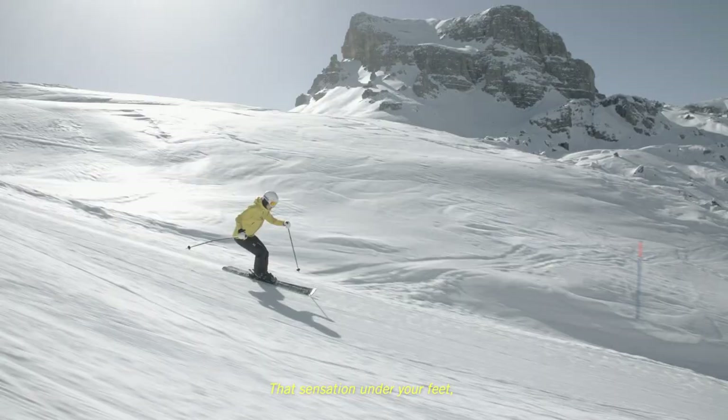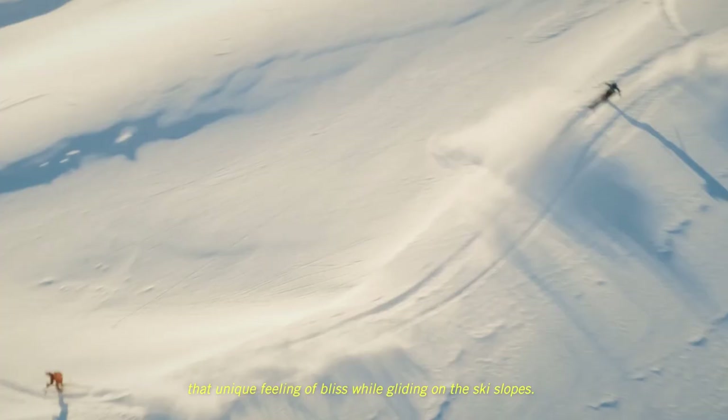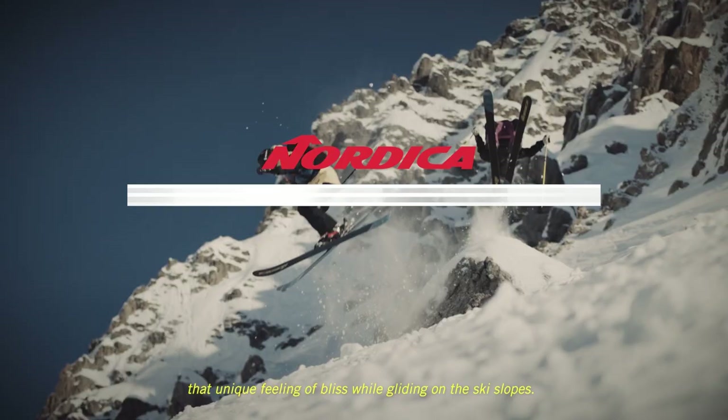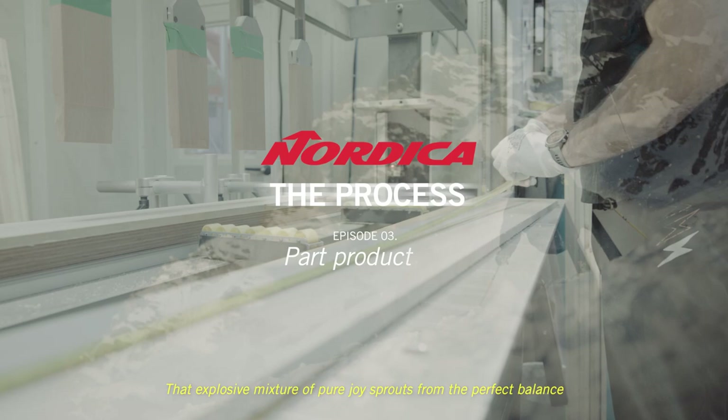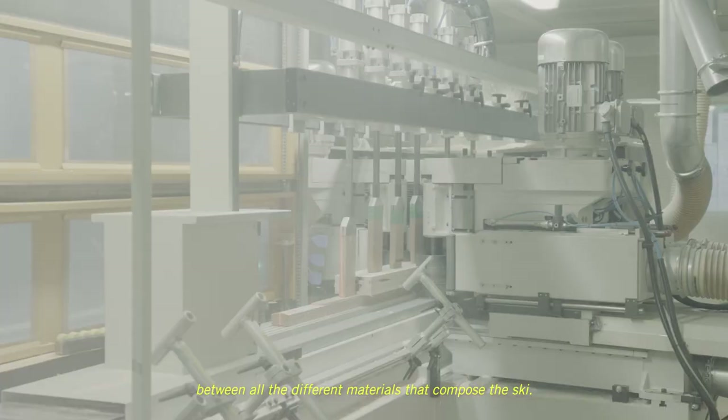Can you feel it? That sensation under your feet. That unique feeling of bliss while gliding on the ski slopes. That explosive mixture of pure joy sprouts from the perfect balance between all the different materials that compose the ski.